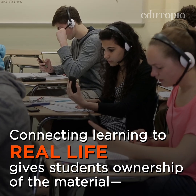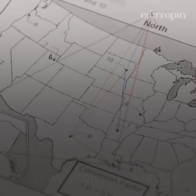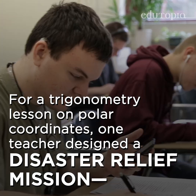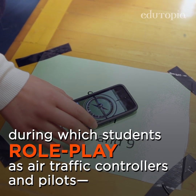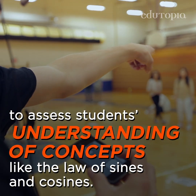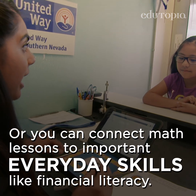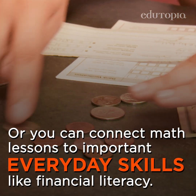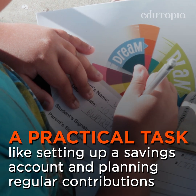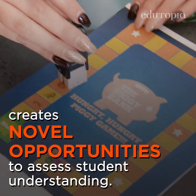Connecting learning to real life gives students ownership of the material and an engaging way to show their knowledge. For example, for a trigonometry lesson on polar coordinates, one teacher designed a disaster relief mission during which students role-play as air traffic controllers and pilots to assess students' understanding of concepts like the law of sines and cosines. Or you can connect math lessons to important everyday skills like financial literacy — a practical task like setting up a savings account and planning regular contributions creates novel opportunities to assess student understanding.